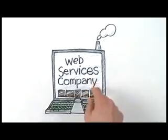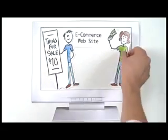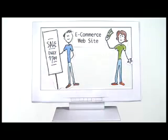A web services company with e-commerce expertise will help you set up your site. Unlike an online auction site like eBay, an e-commerce website means customers pay the price you set. It also means you can easily change pricing and offer promotions and discounts.